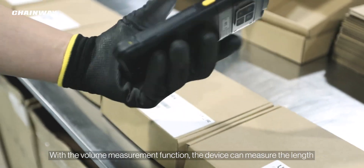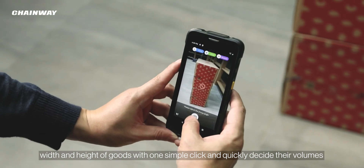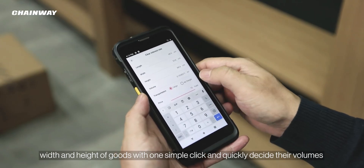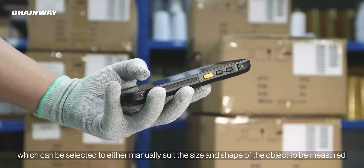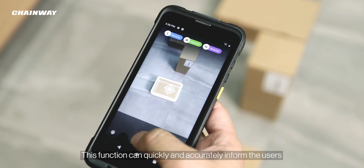With the volume measurement function, the device can measure the length, width, and height of goods with one simple click and quickly determine their volumes. It offers a wide range of measurement modes which can be selected to either manually suit the size and shape of the object to be measured, or automatically match the measurements.